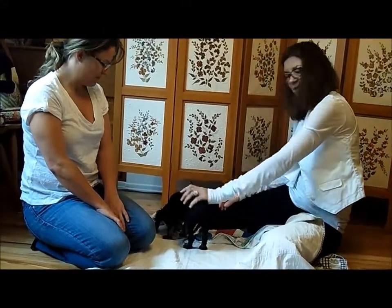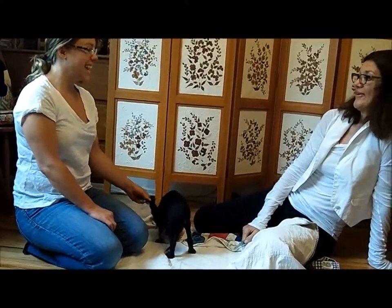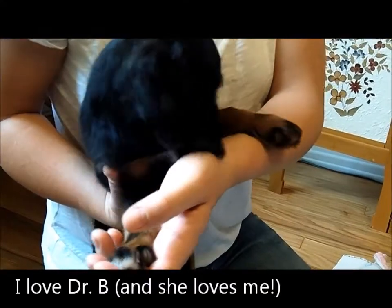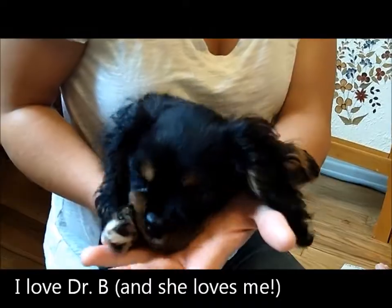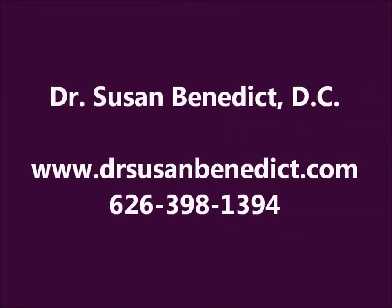All right, little guy, we're all done. So now he can leap higher and bite harder. Wonderful. Thank you, Quincy.